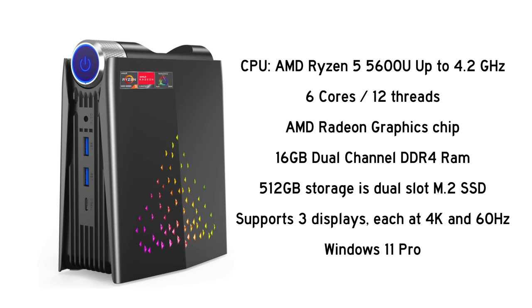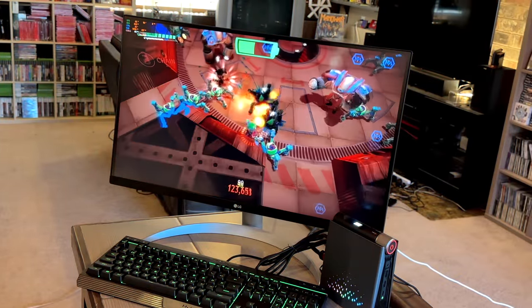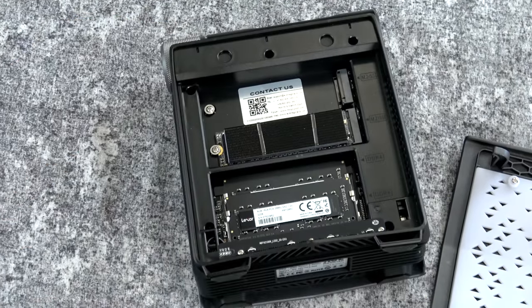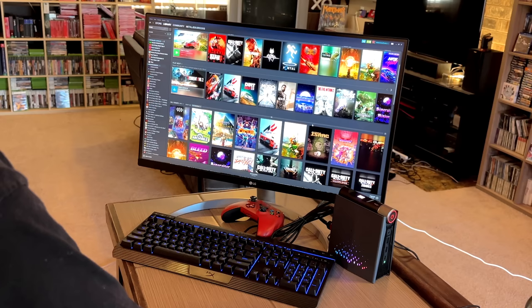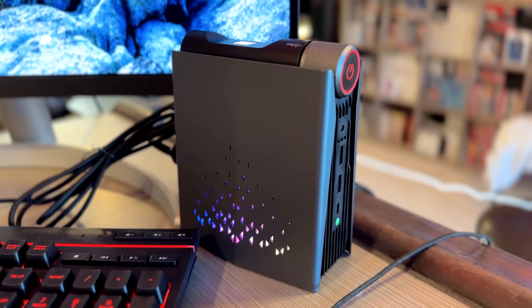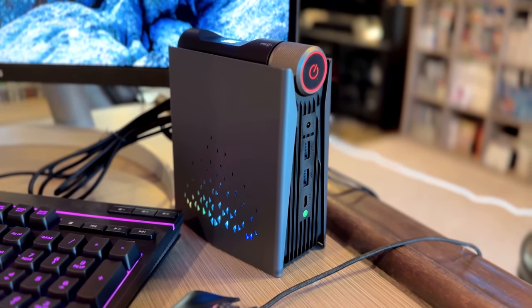They say this can support up to three displays, each at 4K and 60 hertz, although I haven't tested that — I do have it connected to my one 4K display. One of the cool features is that it has a magnetic panel on the side, so it easily pops off and gives you access to the SSDs and RAM if you want to upgrade in the future. It also comes with a fully licensed version of Windows 11 Pro. Let's talk about the design, and specifically that dial at the top — that's what grabbed my attention because it has such an unusual look to it.